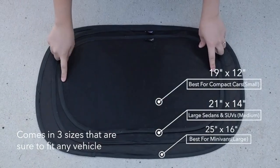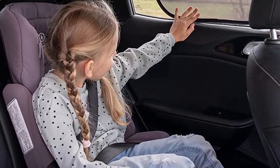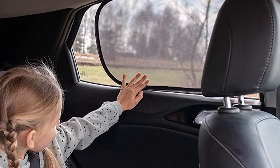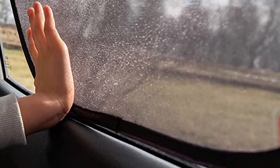What we like about it: self-adhesive for secure holding to windows; ideal for protecting kids and pets from heat and sun glare; still allows people to see out the window. What we don't like about it: wireframes may poke through the edging material; static cling degrades over time; doesn't cover the entire window and may still allow sun to poke through.